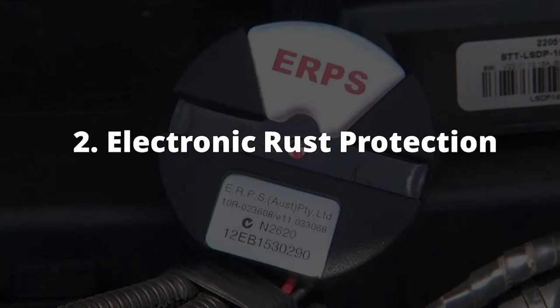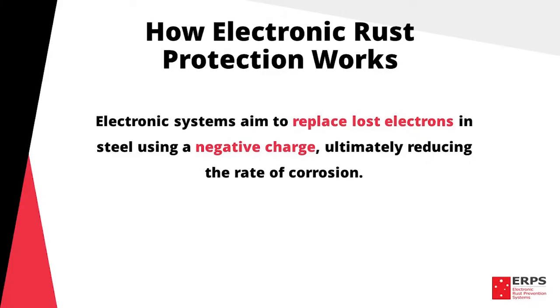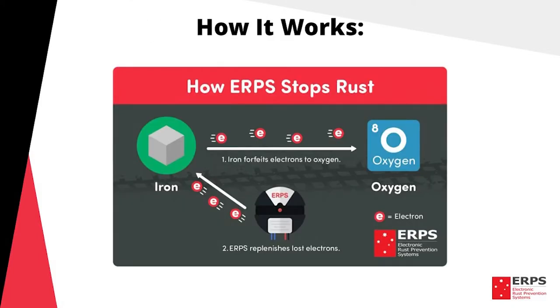So how do electronic systems work? Electronic systems aim to replace lost electrons in steel using a negative charge, ultimately reducing the rate of corrosion. From our experience, electronic systems are a very effective method for protecting against corrosion, and here's why.